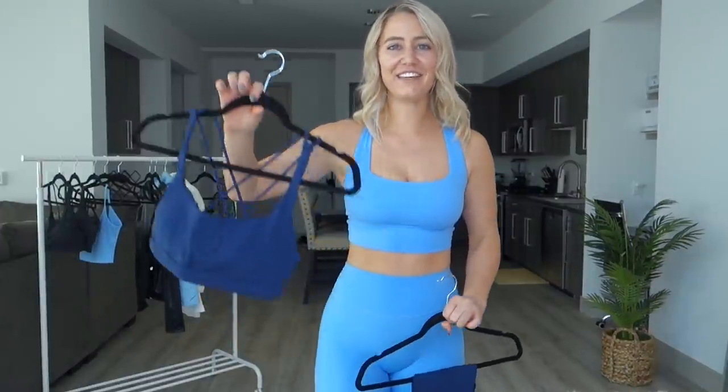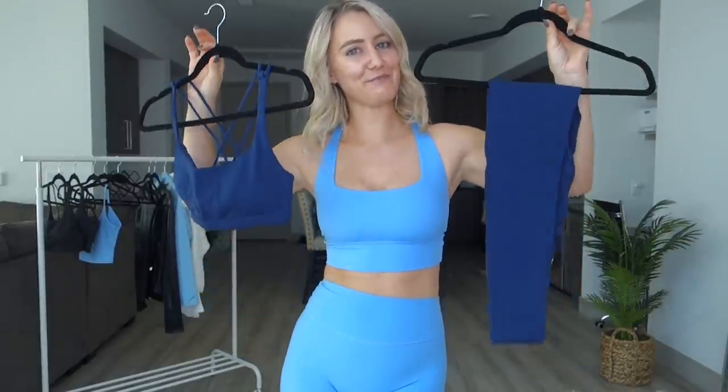Up next we have the Denali sports bra in the color 50 Below, also in a size small, and the Lynx leggings in the color 50 Below, also in a size small.